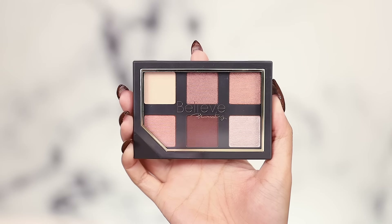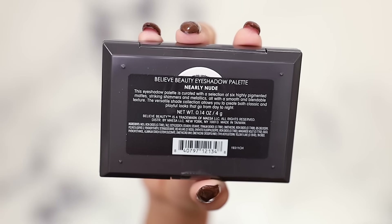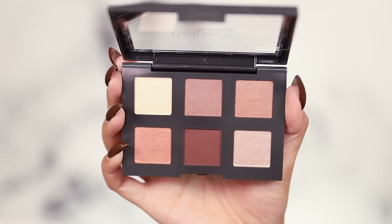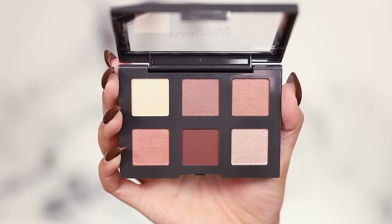This is the Believe Beauty Nearly Nude eyeshadow palette — six highly pigmented mattes, shimmers, and metallics, all smooth and blendable, supposed to take you from day to night. I'll prime my eyes with some Milk Grip primer in a concealer combo, which is my normal priming routine. There wasn't an eye primer there that I was really interested in, so we'll just do that and give it its best chance.